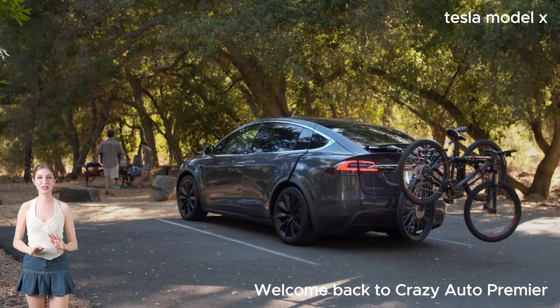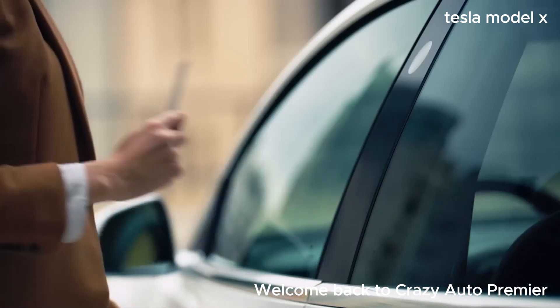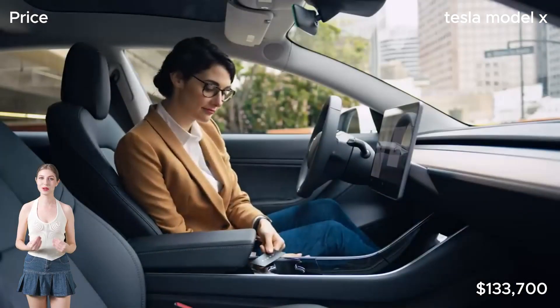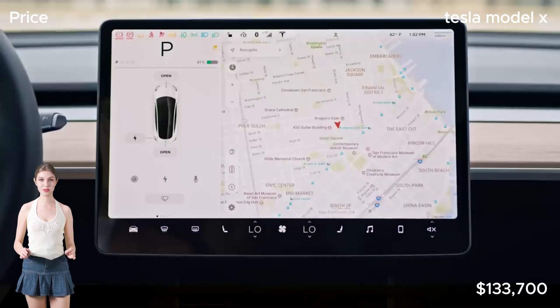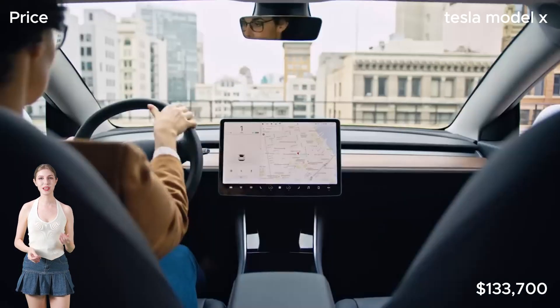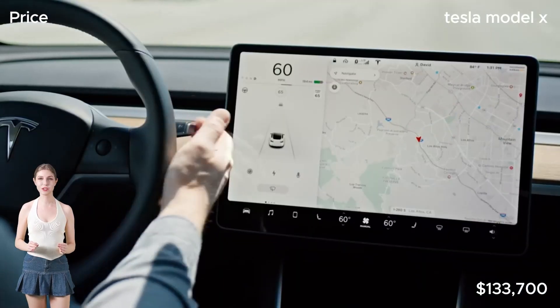Alright folks, let's get down to business. Here are the jaw-dropping specs of the Tesla Model X. Starting with the price, this beast comes in at $133,700 as tested, with a base price of $116,700.